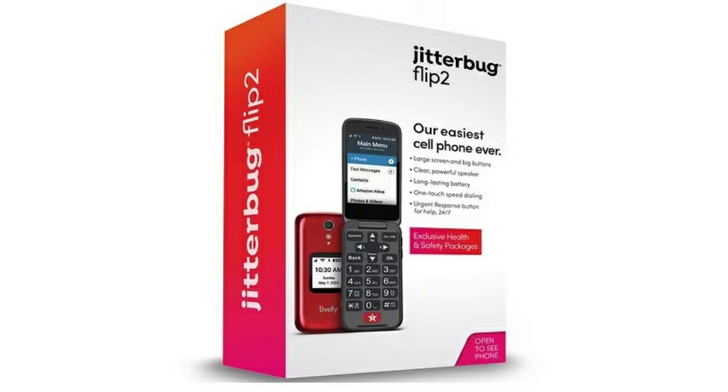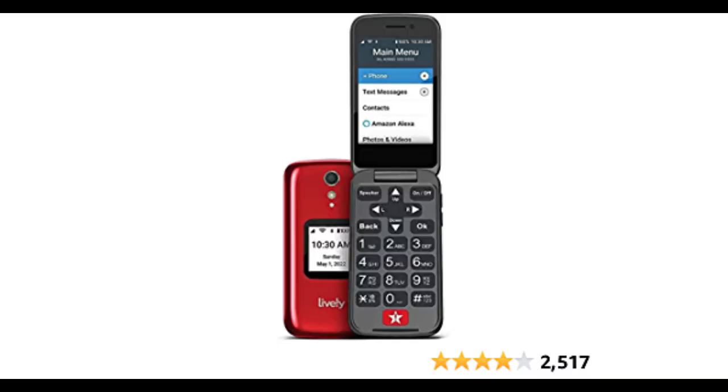The Jitterbug Flip Phone is a senior-friendly device that offers many benefits. Here are some of the pros. Ease of use: the Jitterbug Flip Phone has large buttons and an easy-to-navigate menu, which makes it perfect for seniors who might struggle with technology.